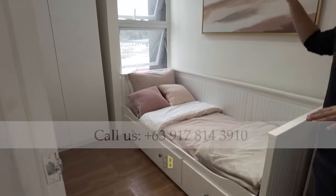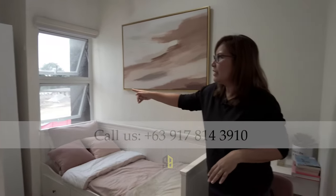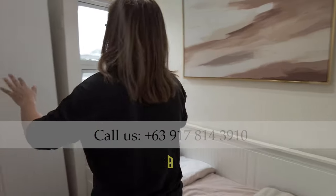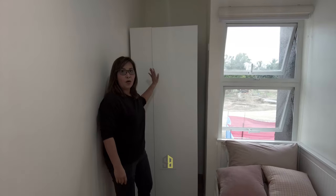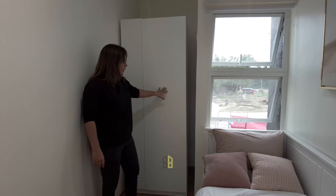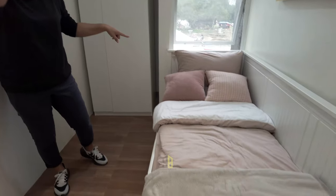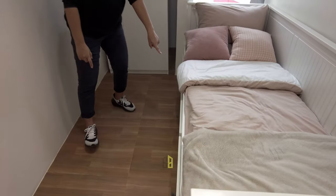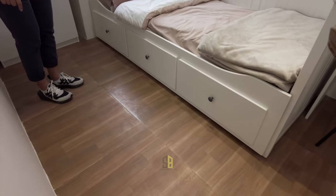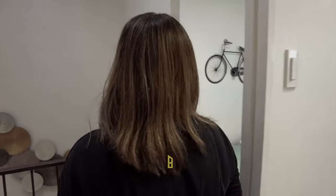Bedroom number two has an almost similar layout but a different type of window — one that brings in a lot of daylight and ventilation. They also have a hollow space here which you can convert into a wardrobe cabinet or a workstation for your kids. There's still space for a bunk bed or single bed, and in the model unit they've used modular cabinets underneath the bed for extra storage.